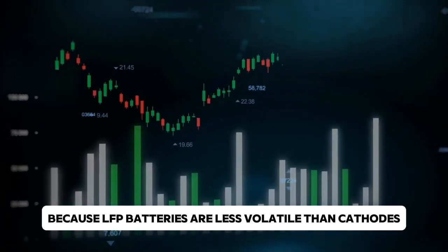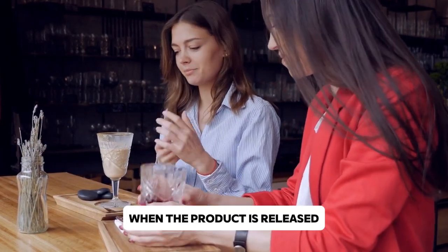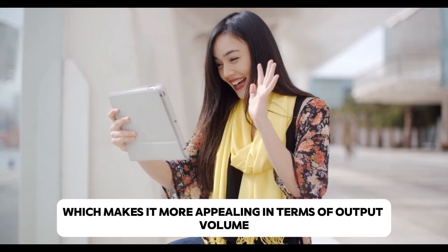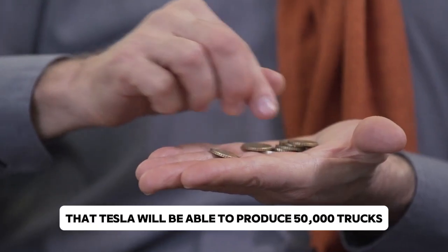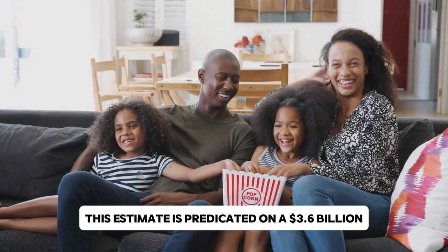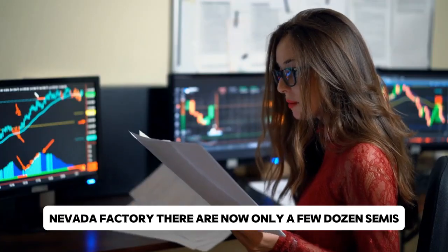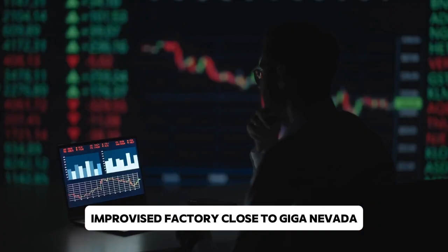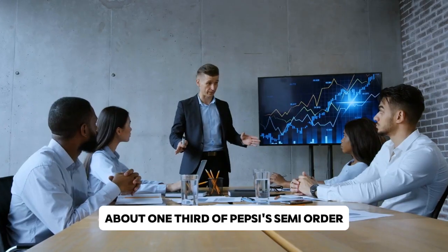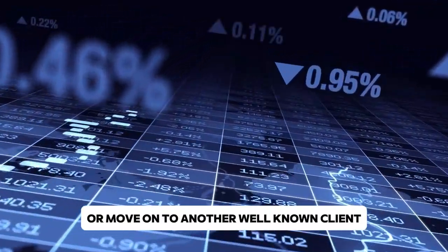Because LFP batteries are less volatile than nickel-based cathodes, they can be fully charged and discharged without appreciable deterioration, making the usable range for everyday tasks potentially greater than its rated range. In terms of output volume, Elon Musk has voiced hope that Tesla will produce 50,000 trucks annually by 2024, predicated on a $3.6 billion expansion of the Gigafactory Nevada production site. Currently, only a few dozen Semis are assembled at a temporary facility near Gigafactory Nevada. About one-third of Pepsi's Semi order has been filled by Tesla thus far, and it is unclear whether the company will expand its fleet or move on to another major client such as Walmart.